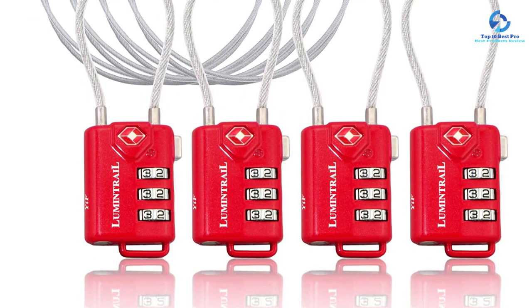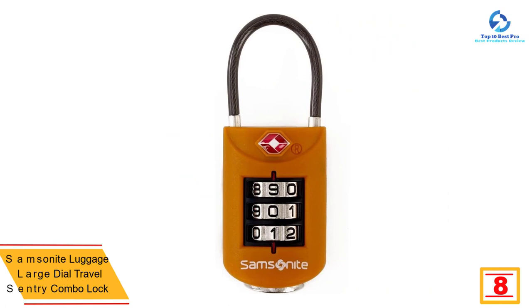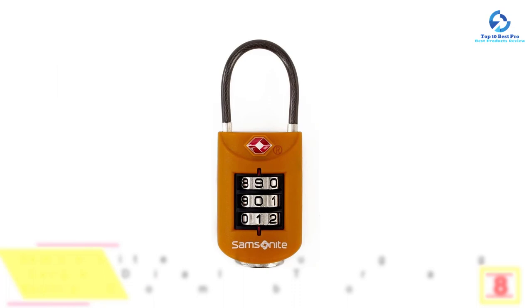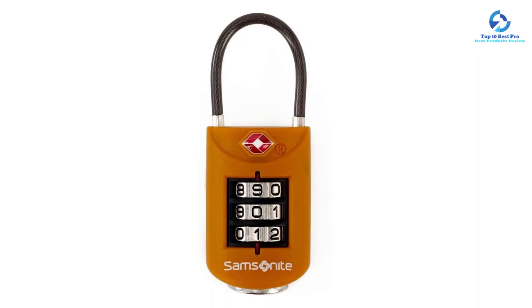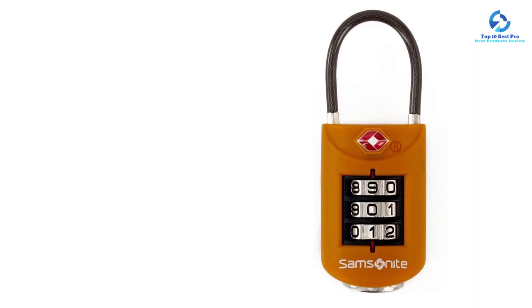At number 8, we have the Samsonite Luggage Large Dial Travel Sentry Combo Lock. Any luggage lock you choose must provide convenience and maximum security. The Samsonite Luggage Lock is made of exclusive sturdy ABS plastic that can withstand the rigors of travel and resist weather and break-in attempts. It utilizes flexible stainless cable loops that easily slip through zipper pulls for easy access. It uses a triple dial mechanism lock set that provides hundreds of possible combinations, making it easy to change the combination anytime.